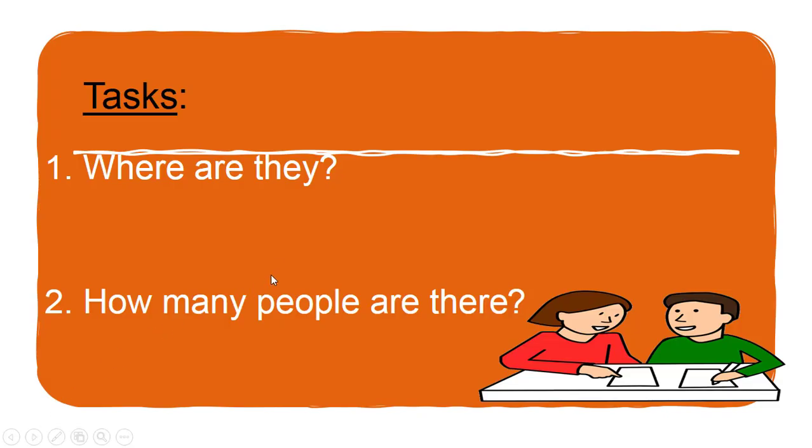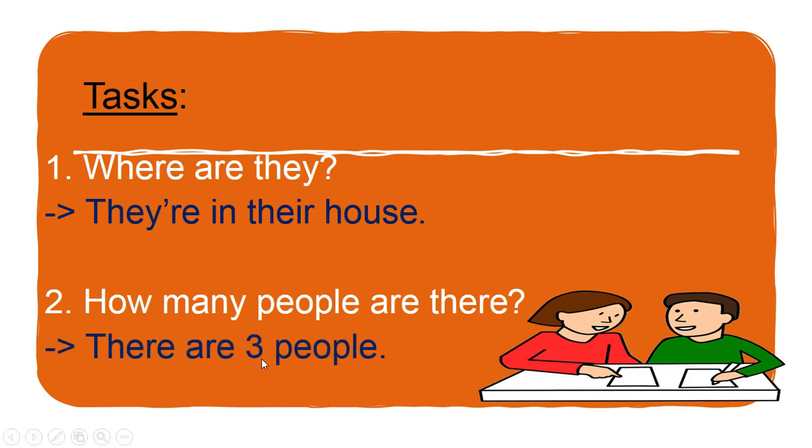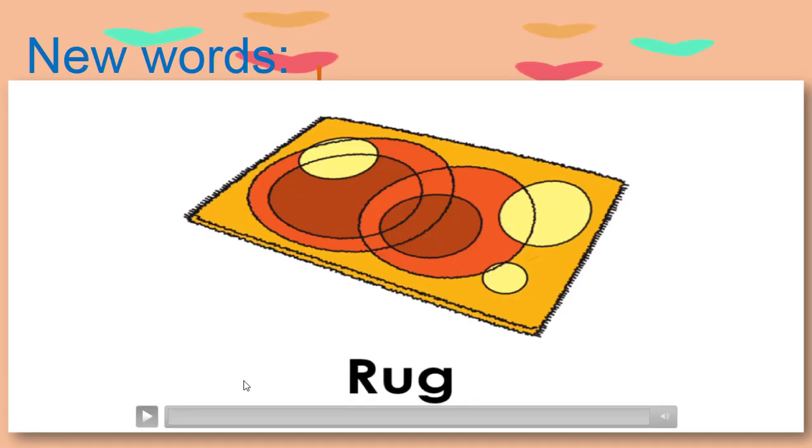Okay, and now answer my questions. Number one — where are they? Good job, they are in their house. How many people are there? Well done — there are three people.